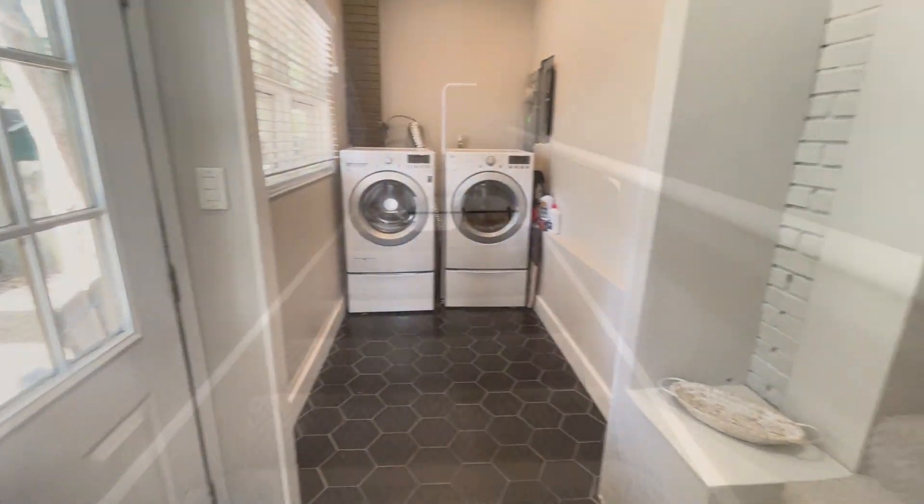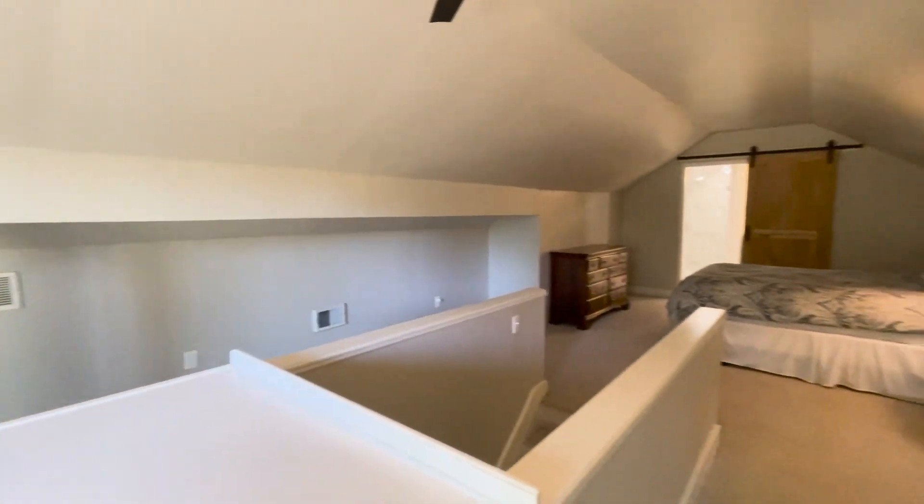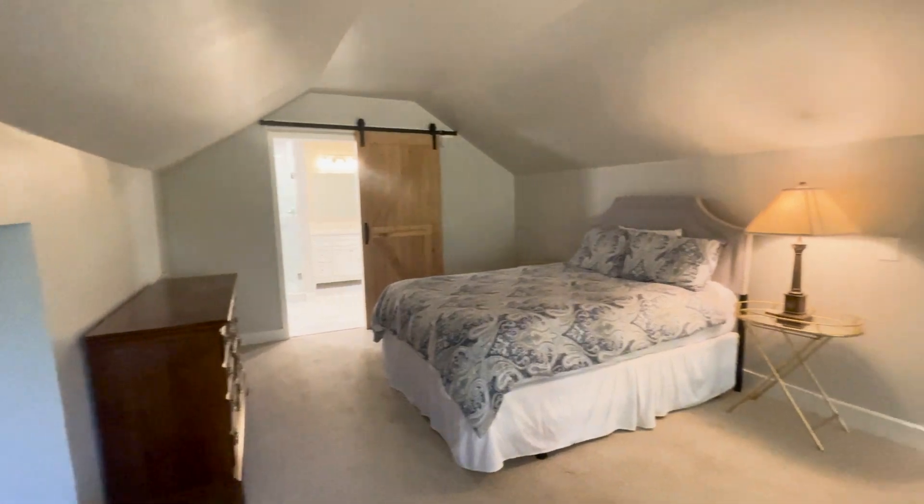On the back side of the house, there's a small washroom and then up the stairs to the master bedroom. This is a very large, private bedroom upstairs and leads into a beautifully remodeled bathroom.